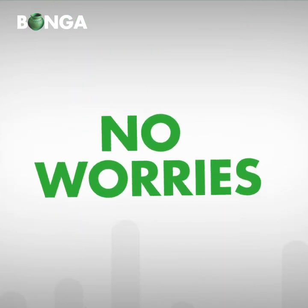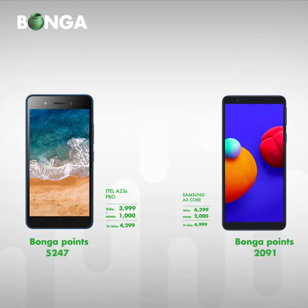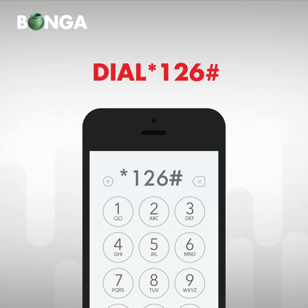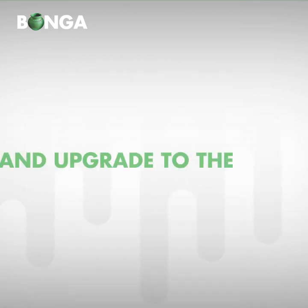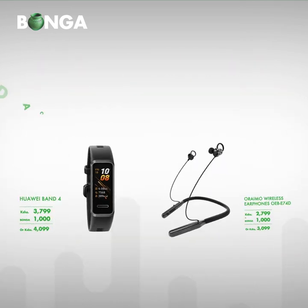Don't have enough points? No worries! Tango points and accumulate what you need. Dial star 126 hash to check or transfer your points and upgrade to the latest 4G smartphones and accessories.